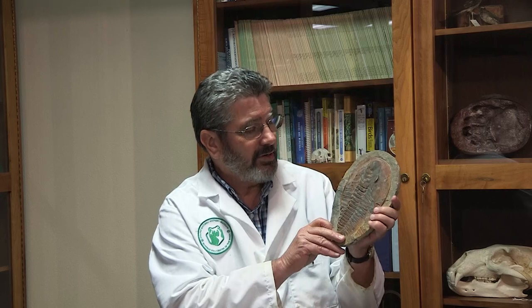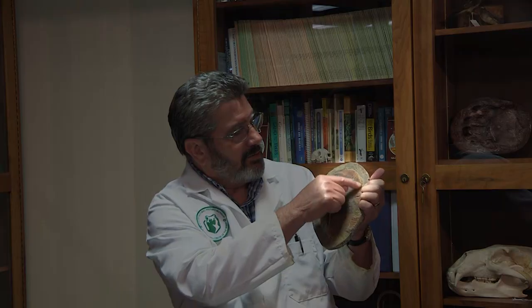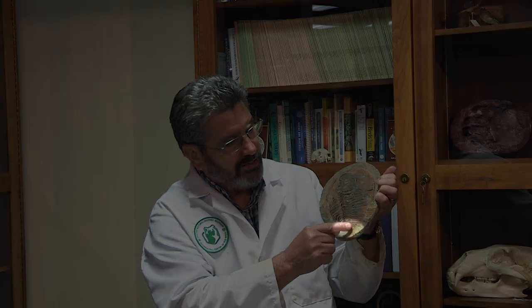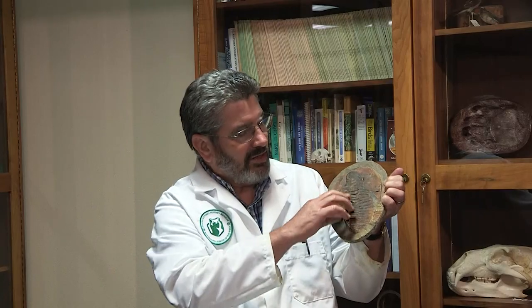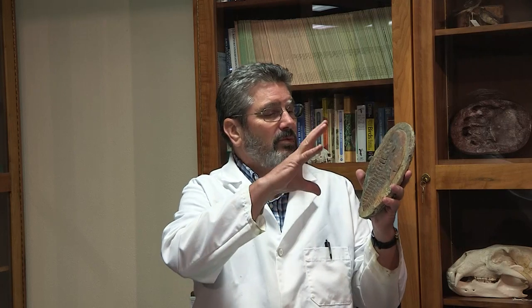A very large trilobite like this one, which was found in Morocco in North Africa, really lets you see in an actual specimen those body parts. There's his head region, his eyes, these little spines that come down from the side, tiny little tail part, and then this large section between. That flexibility gave them the ability to protect themselves. Some of them, when they were attacked by predators, could protect themselves by rolling up into a ball, because their underside was very soft.